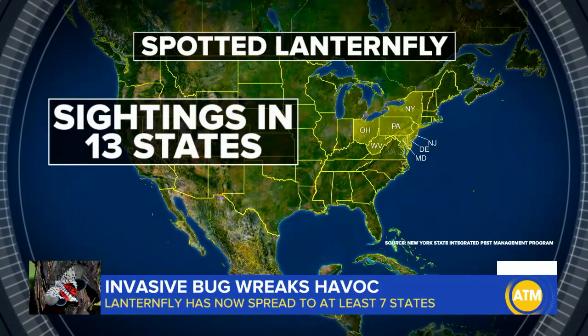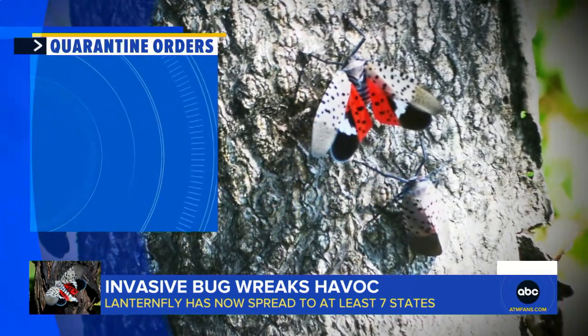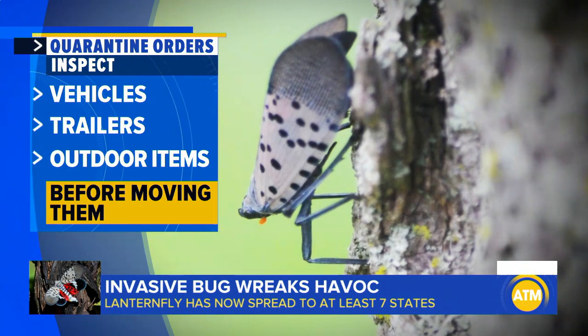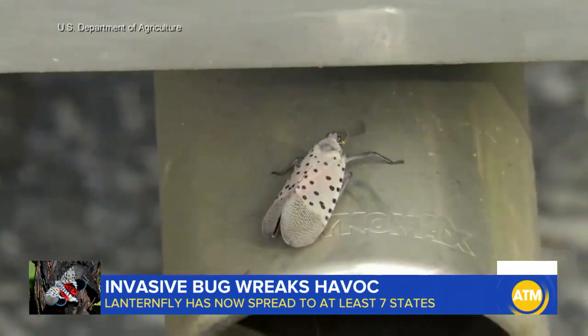Sightings have now been reported across at least 13 states. New Jersey even issuing quarantine orders, telling people to inspect vehicles, trailers, or outdoor items for these invasive bugs before moving them out of the quarantine zone. If someone's visiting from out of state, we want people to look at their cars because we don't want the bugs brought in to the counties that right now are not seeing mass populations.